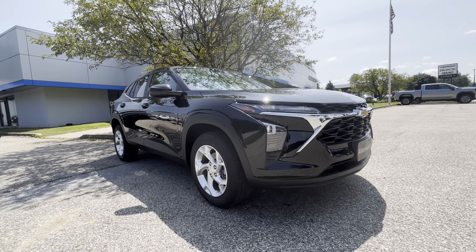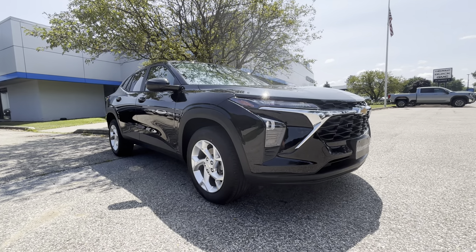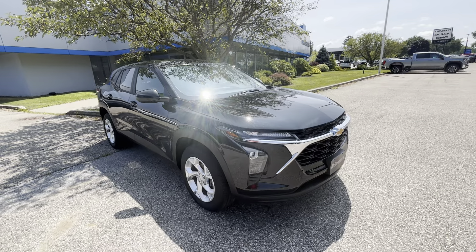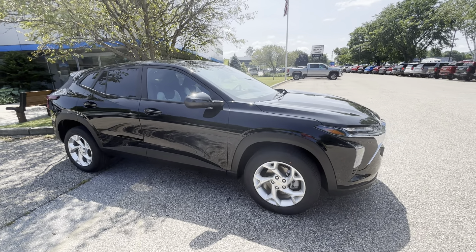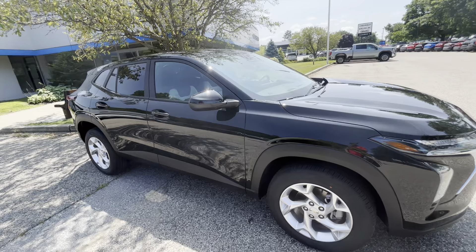This did win the best residual value in 2024, so it's expected to keep its value the best out of any vehicle. This one here is a 1.2-liter inline three-cylinder engine married to a six-speed automatic transmission. Very good amount of power, very smooth delivery, and it gives you a combined fuel mileage of 30 miles per gallon, which is very good for a vehicle this size.